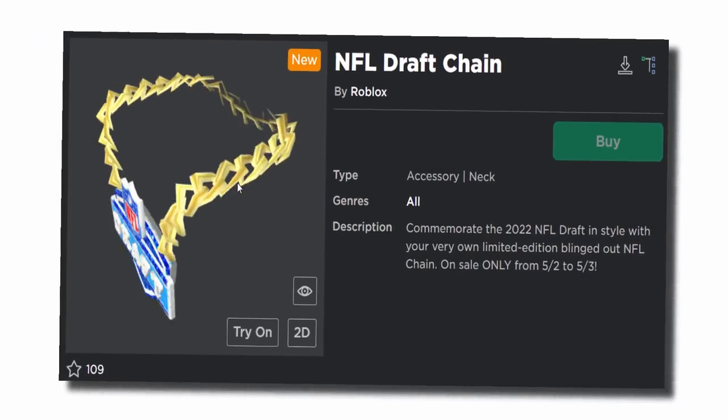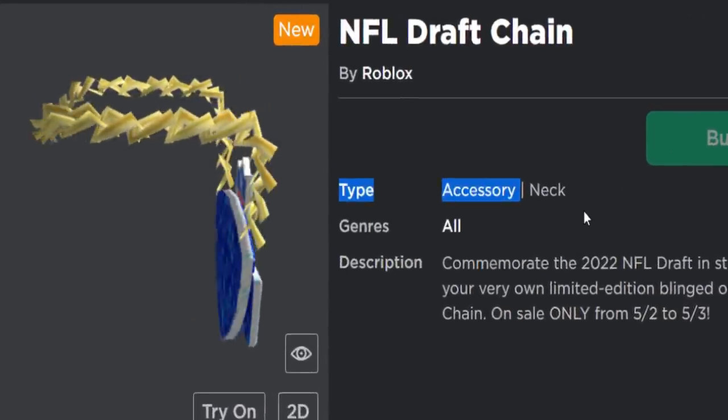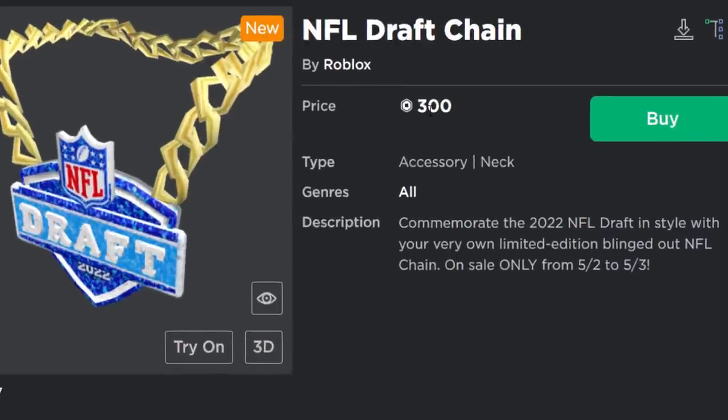That means it's going to be pretty rare. Let's refresh the page because I'm pretty sure this thing is now on sale. Oh, it's not. I wonder when this thing is coming out. I'll be back when it's out. Okay, so I'm back and it turns out the chain costs 300 Robux — not too bad, not too expensive.